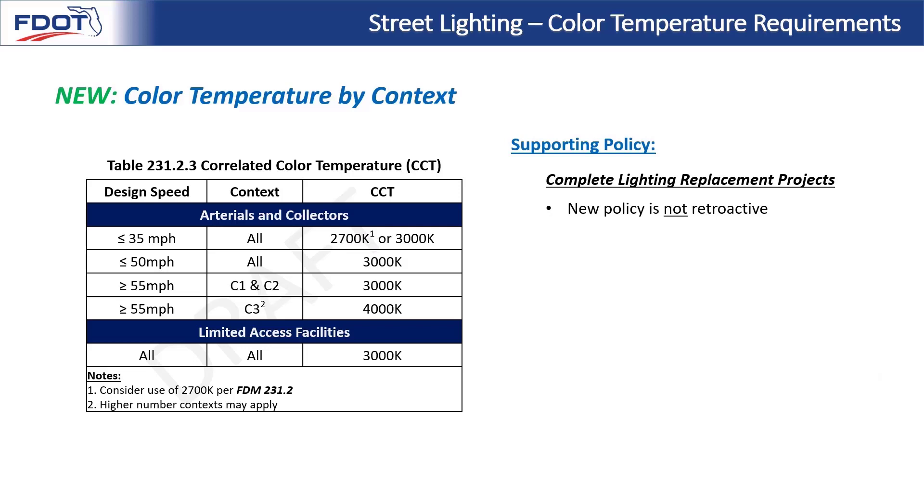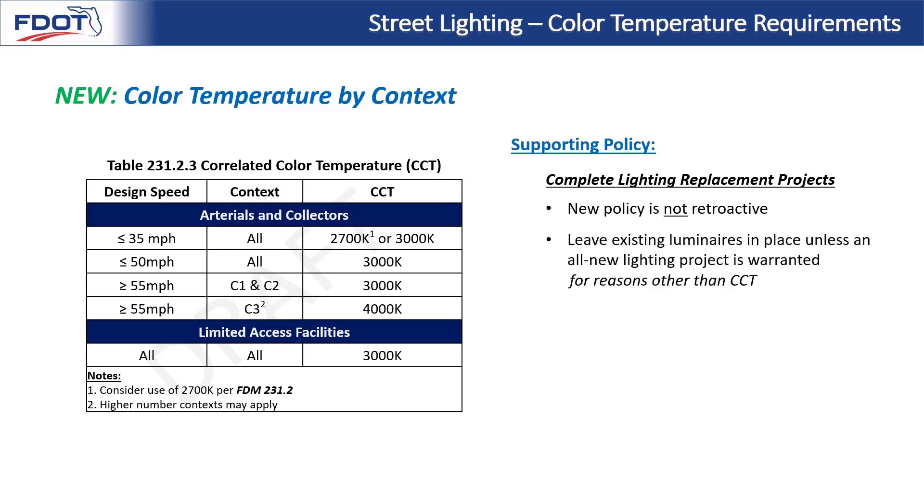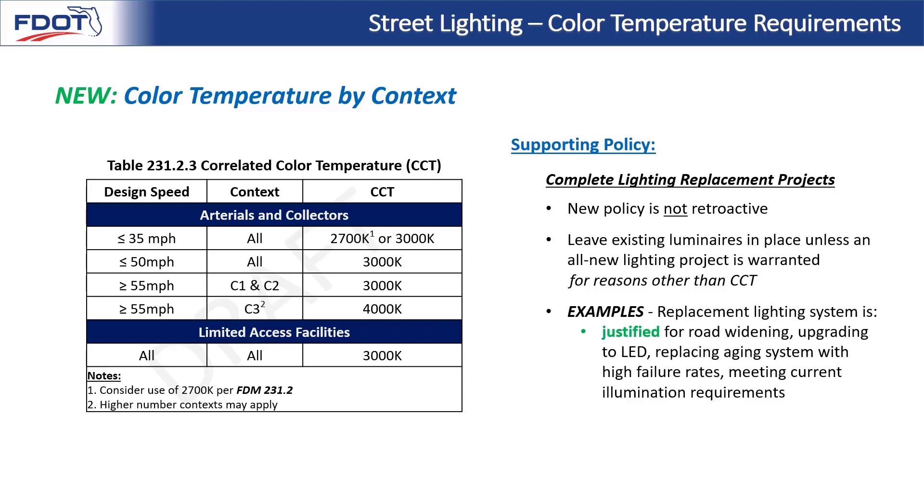Next, we'll explain supporting policy provided in the bulletin's new FDM language. An all-new lighting project where no lighting had existed previously would follow the requirements of this table. Regarding existing lighting systems and complete lighting replacement projects, it's important to note that this new policy is not retroactive — these new requirements do not justify a new project on their own. You would leave existing luminaires in place unless an all-new lighting project is warranted for reasons other than CCT, such as road widening, upgrading to LED, replacing aging systems with high failure rates, or meeting current illumination requirements.